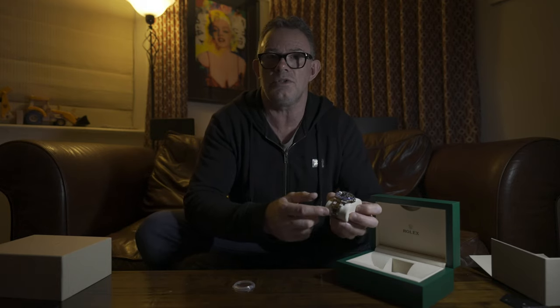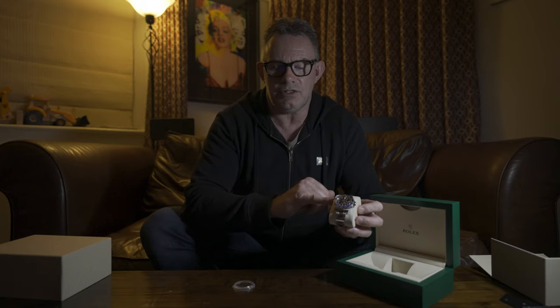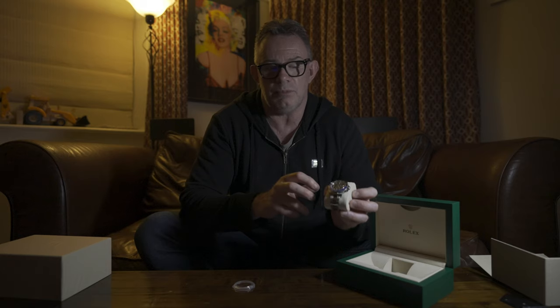This model is a 2019 — the last of the Oyster bracelet BLNRs. In 2019, this version was superseded by the Jubilee bracelet version of the watch. In addition to the Jubilee bracelet, the new version also had a movement update. The movement in this watch is the 3186, which was updated to the 3285. There were two major changes: first, increased shock absorption so it could take more of an impact; second — and the key improvement — the power reserve was increased from 48 hours to 70 hours.